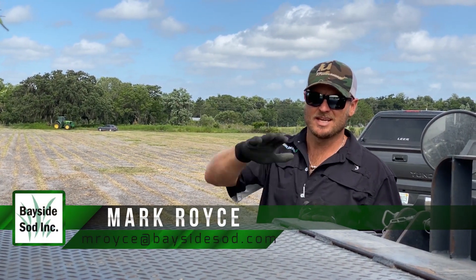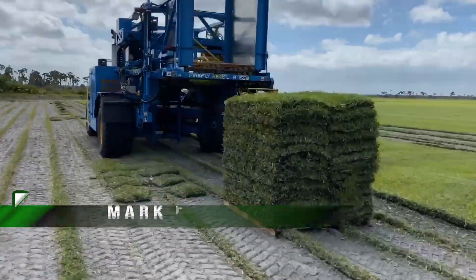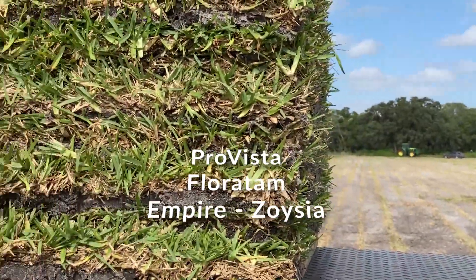This is our Floratam field. We're getting loaded up for deliveries today — take a look around. Next week's inventory, we're going to have a lot of Floratam. We've got a lot of Empire Zoysia, and we've still got a lot of Pro Vista.